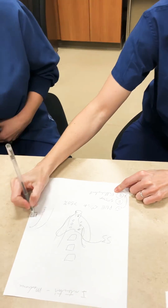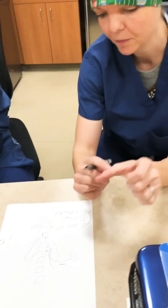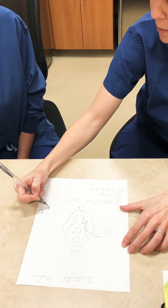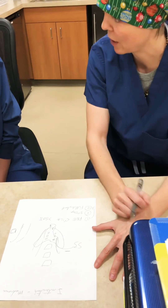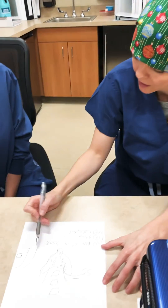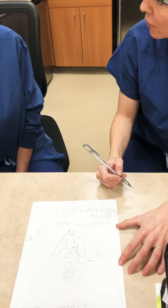The full implant involves a generator placed through a small incision about the length of my thumb. We do that under general anesthesia for comfort. At the same time, we put in the tined lead because we want it to be permanent and not slip out easily. So with PNE success greater than 50%, we remove the temporary lead and you get the tined lead and the full generator all at once.